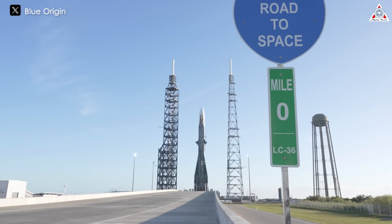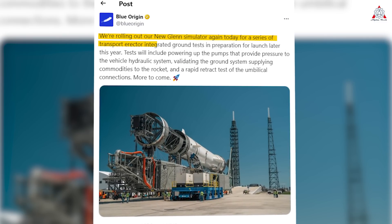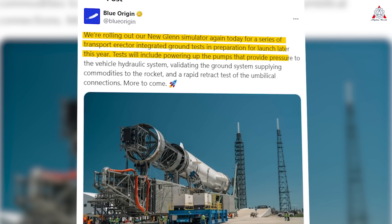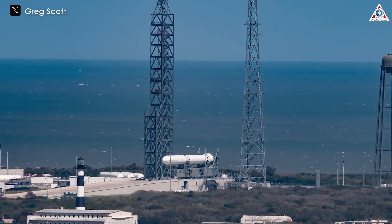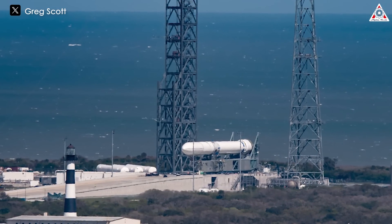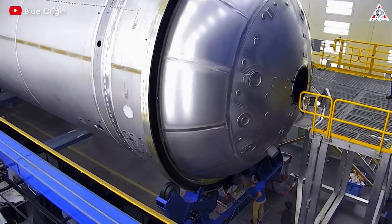After two months of silence since the first cryogenic test of the New Glenn simulator in March, we recently saw Blue Origin showcase a new image of the new orbital rocket simulator on its homepage. We're rolling out our New Glenn simulator again today for a series of transport erector integrated ground tests in preparation for launch later this year. Tests will include powering up the pumps that provide pressure to the vehicle's hydraulic system, validating the ground system, supplying commodities to the rocket, and a rapid retract test of the umbilical connections. This is a positive sign. However, I don't quite understand why they continually use the simulator for testing — if you have the answer, please comment and let us know.